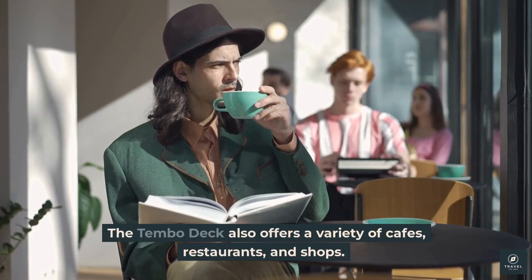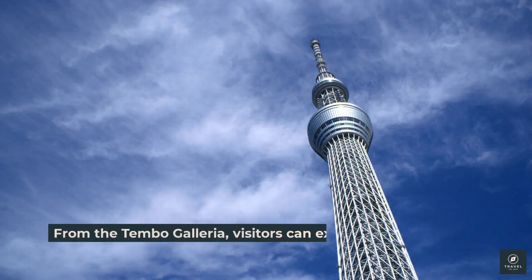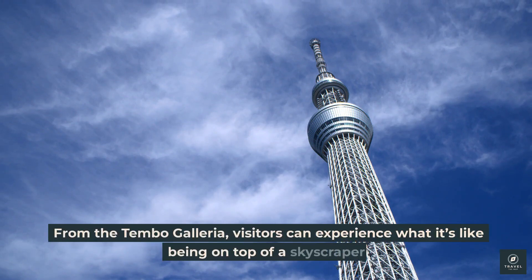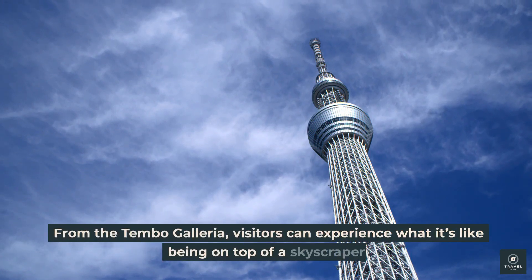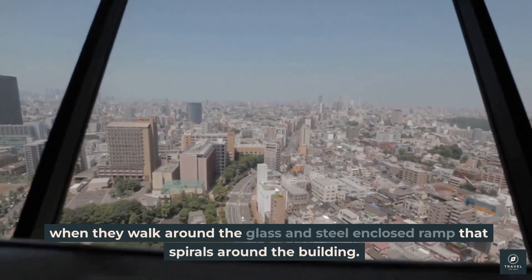The Tembo Deck also offers a variety of cafes, restaurants, and shops. From the Tembo Galleria, visitors can experience what it's like being on top of a skyscraper as they walk around the glass and steel-enclosed ramp that spirals around the building.